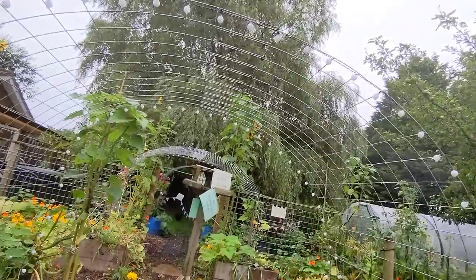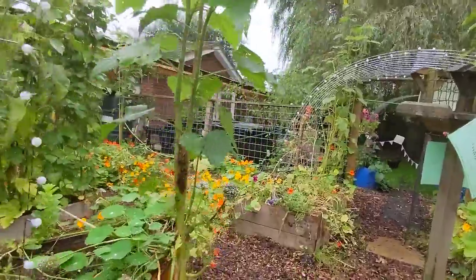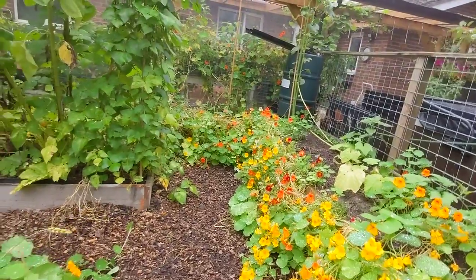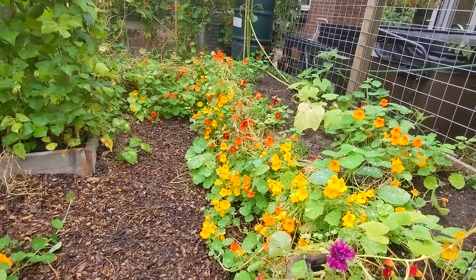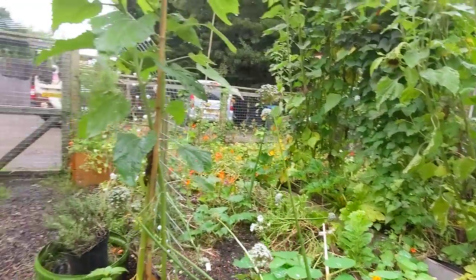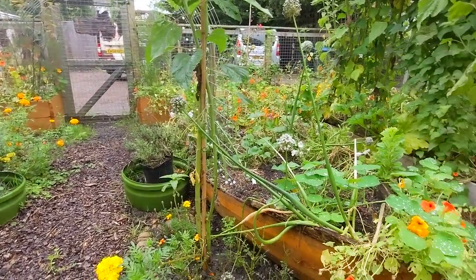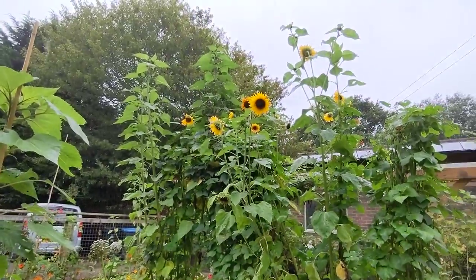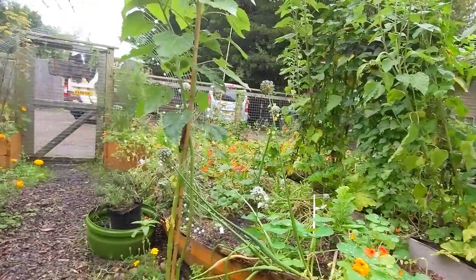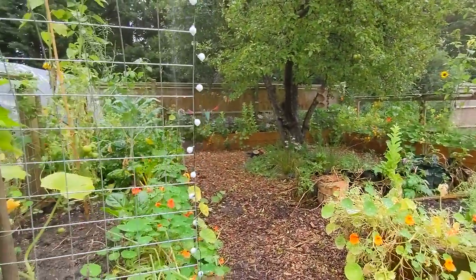Next year's tips: don't plant so many nasturtium. If anyone has any little children that want to come with little fingers and collect nasturtium seeds, I have thousands of them in the garden - free nasturtium seeds to anyone who can collect them. Not so many nasturtium next year Tony. Maybe stick only to tomatoes that are blight resistant - that would be another lesson.